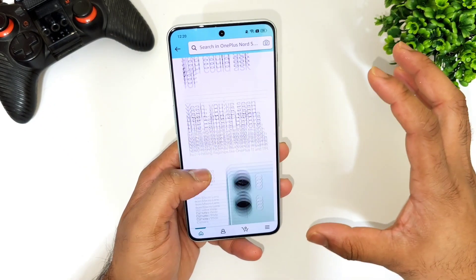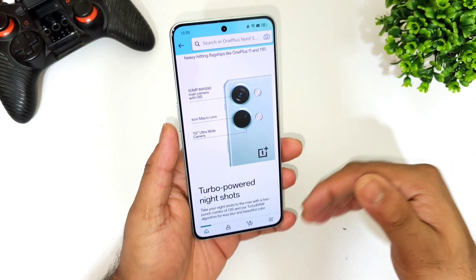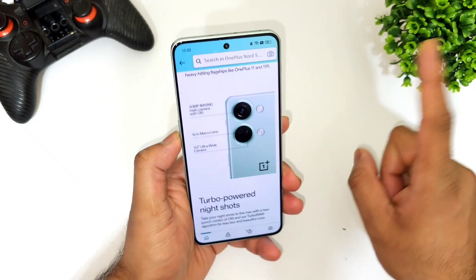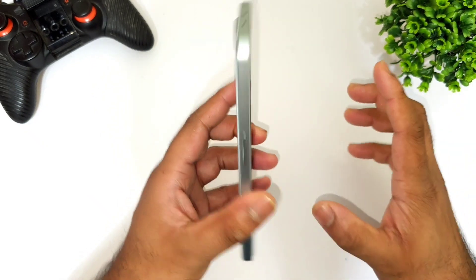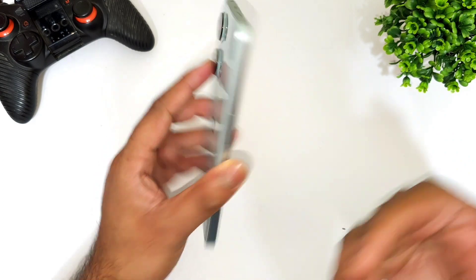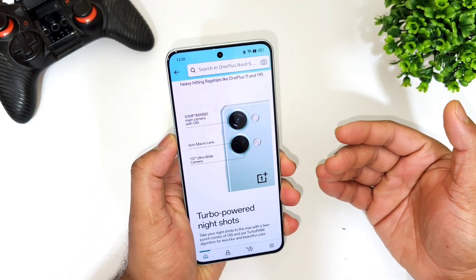Looking at all the statistics, for 34,000 rupees it's really a good deal. There is another phone — the iQOO 7 Pro — and once I get that device I'll definitely do a side-by-side comparison so we can come to a proper conclusion.